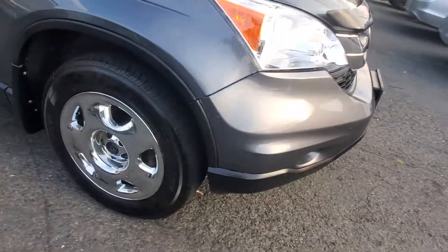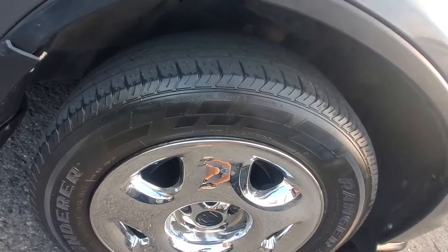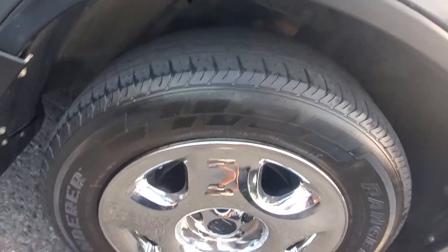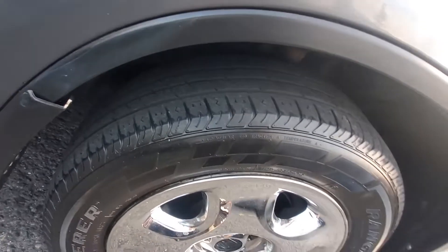Let's start here with your front tire — passenger side front tire and wheel cover. This is matching tires all around. It does have these Ranger Thunder tires matching all around with very good tread on them.